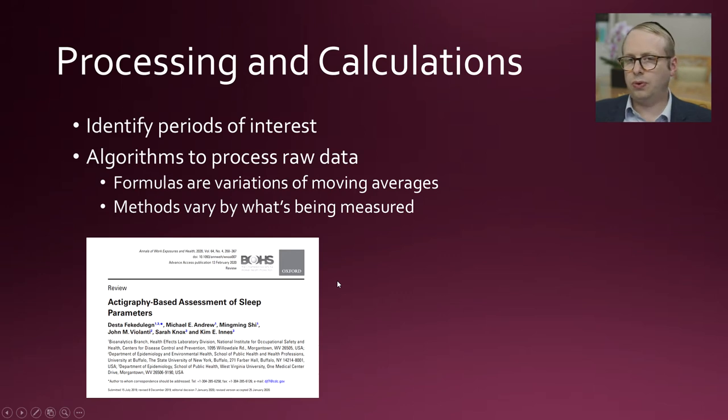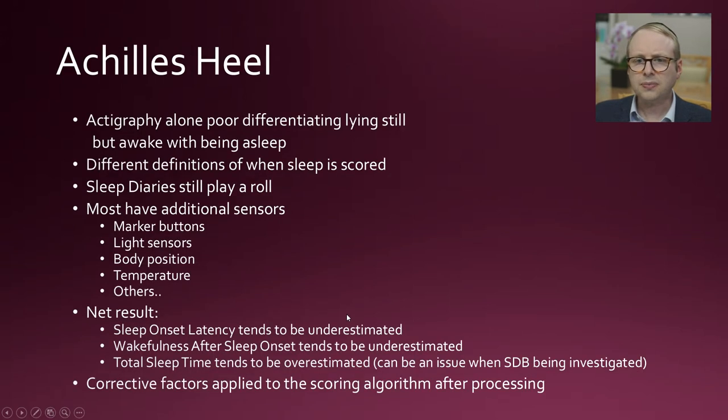When we send someone home with one of these actigraphy watches, we need to identify the periods of interest, because people will be wearing these for a long period of time. We need to work out when people fall asleep. This can happen using a button on the watch when people go to bed, or in combination with a sleep diary. We focus in on those particular periods of time. The data — collected for a week or even two weeks — is processed using special algorithms. The formulas used will vary by the type of actigraphy watch and what's being measured, and they're all a variation of moving averages.